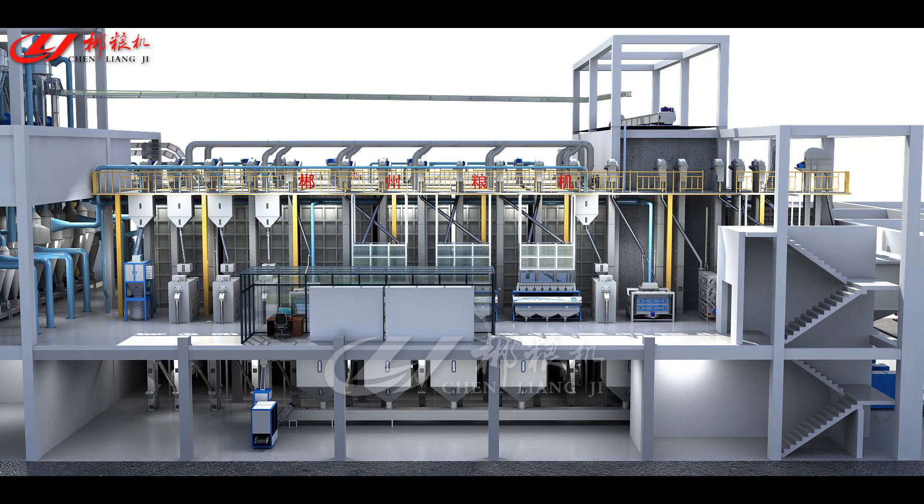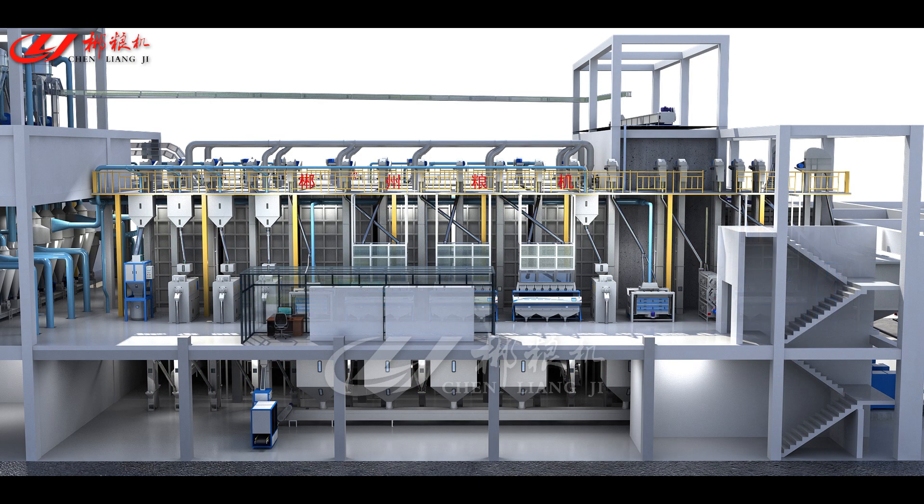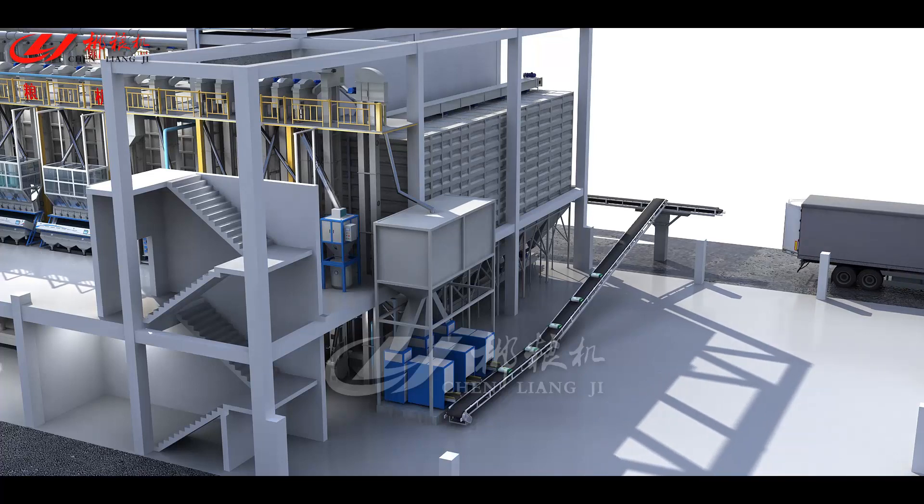Fine rice processing: after cooling, with the help of conveyors and elevators, fine rice processing will be finished by sequentially passing through continuous flow-weighers, color-sorters, rice graters, length graders, continuous flow-weighers, and finished rice silos. The fine rice production line can conduct segmental automatic processing based on different standards to meet different requirements of fine rice processing for finished rice processing, packaging, and shipping.